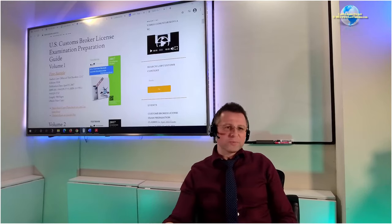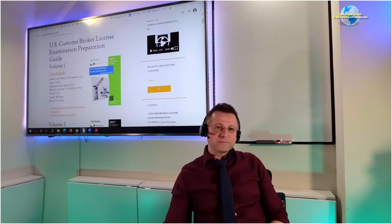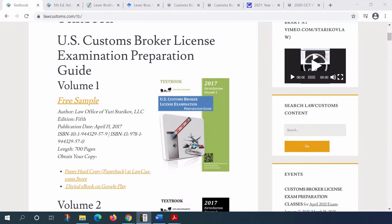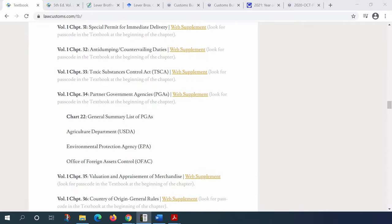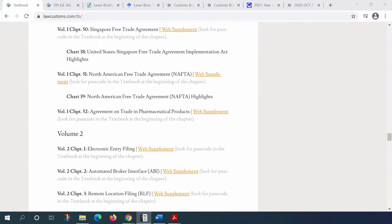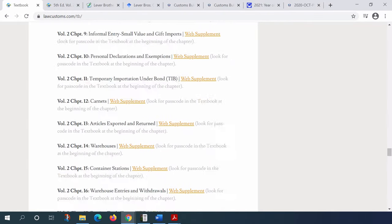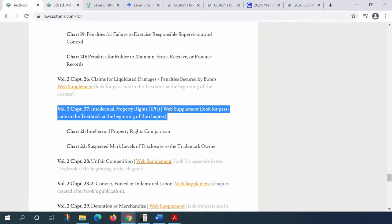The question deals with one of the chapters on intellectual property rights. I wanted to respond to it as part of the class because I think everyone will benefit from it. The question relates to Chapter 27 in Volume 2, the black book, which deals with intellectual property rights.